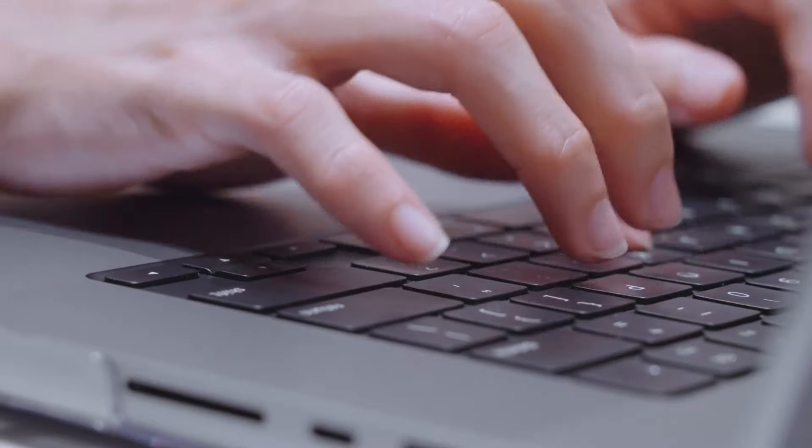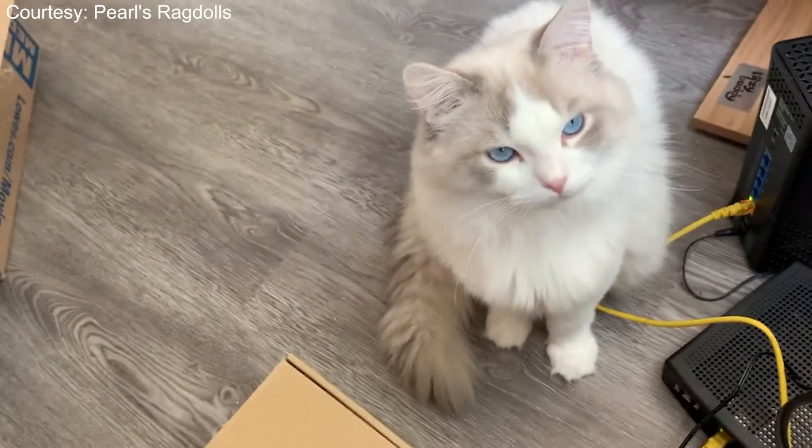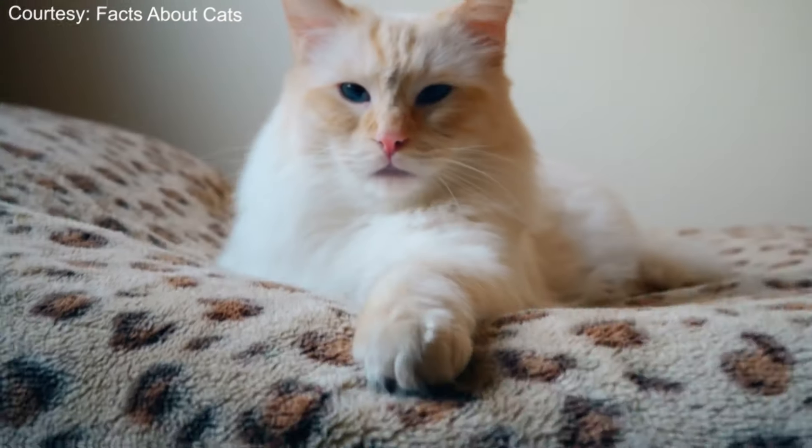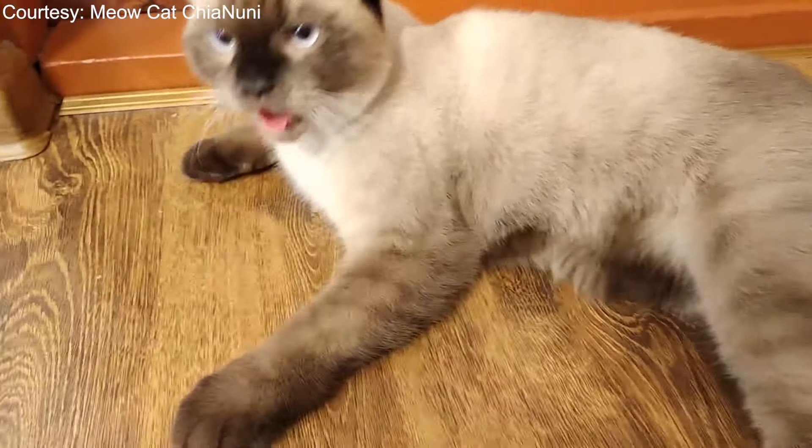Do let us know in the comments — do you have a Ragdoll cat or want to own one? Please subscribe to The Wiggle Paw. What do you love about this breed? Thanks for watching.